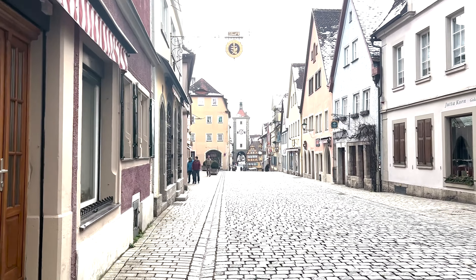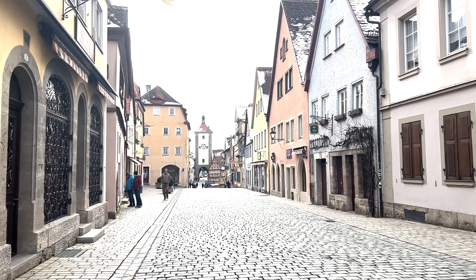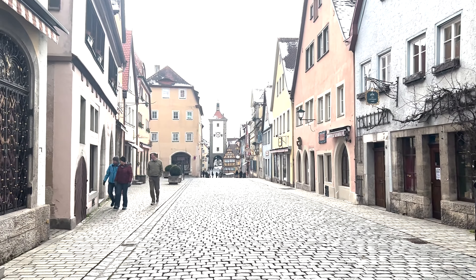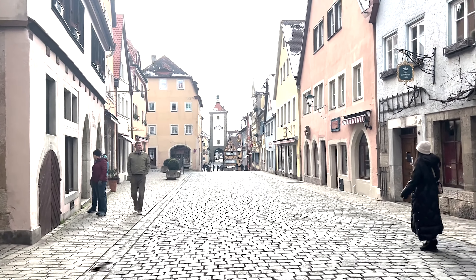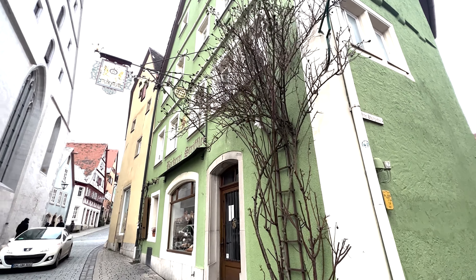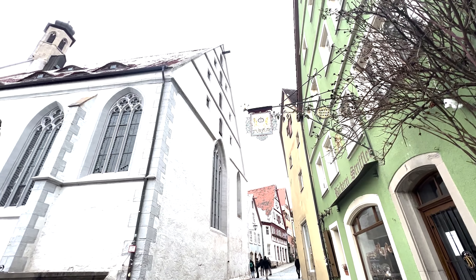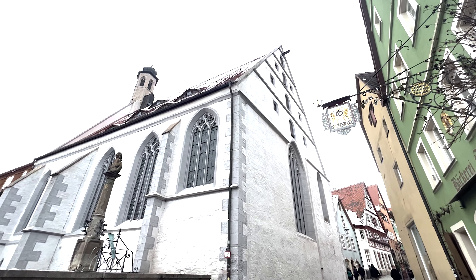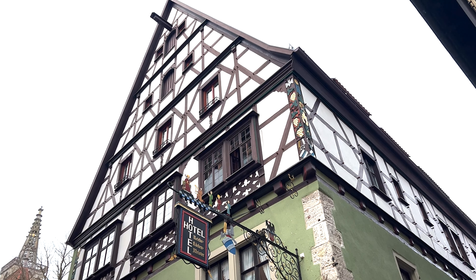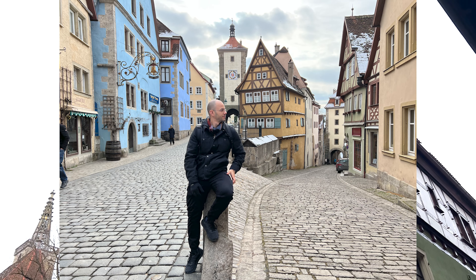Rothenburg is not just about history and architecture — it also has a sweet side. The aroma of freshly baked bread caresses your senses, drawing you deeper into the sugary delights. The town is the birthplace of the celebrated Schneeballen, a traditional pastry that has delighted locals and tourists alike for over 300 years. Fashioned like a snowball, this delicacy is a delightful must-try surprise waiting for every visitor.